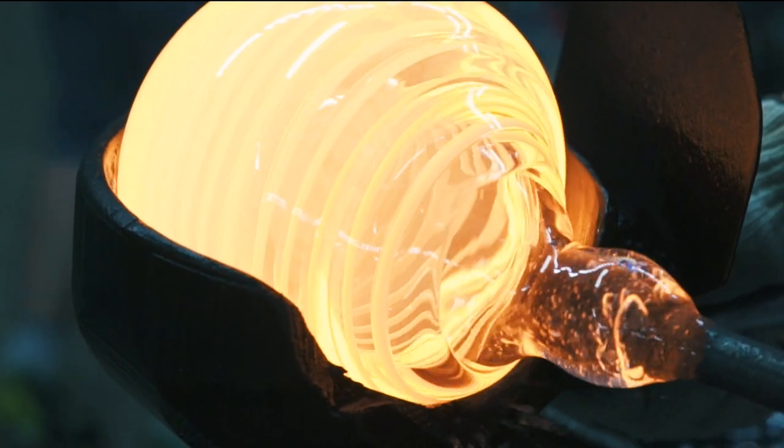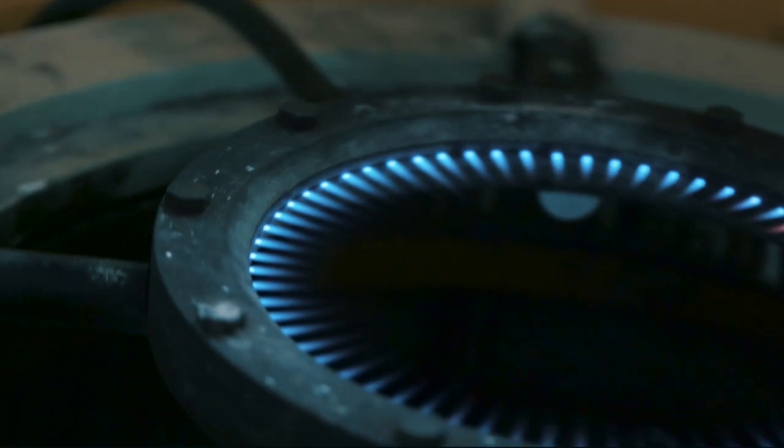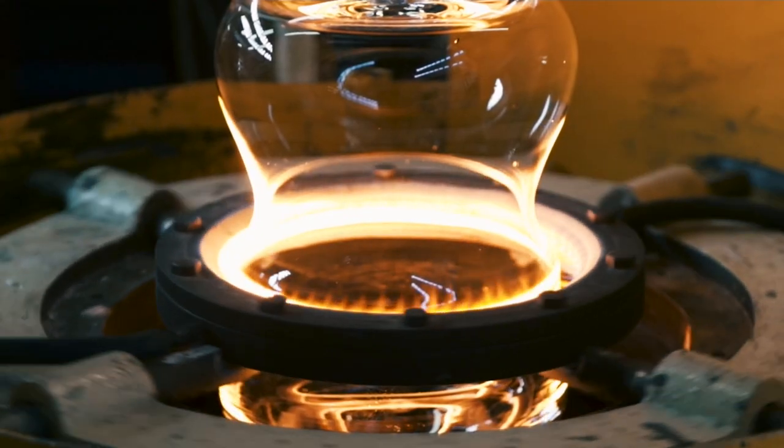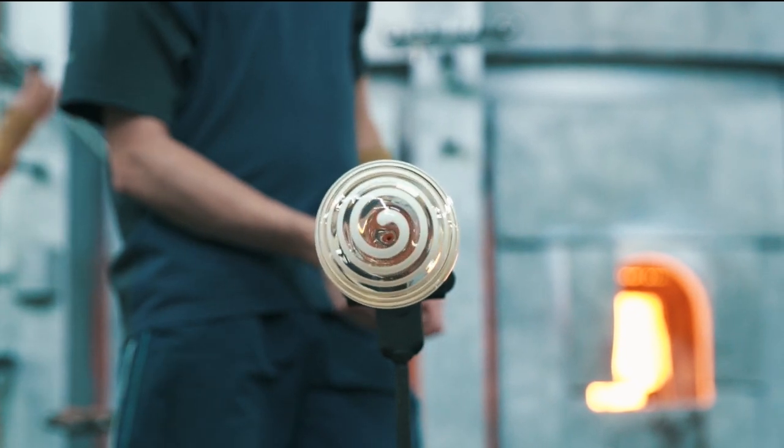The glass blower takes a lump of molten glass and attaches it to a glass blowing tube. He lowers the liquid glass into the cast and blows against the inner wall of the cast, shaping the item.